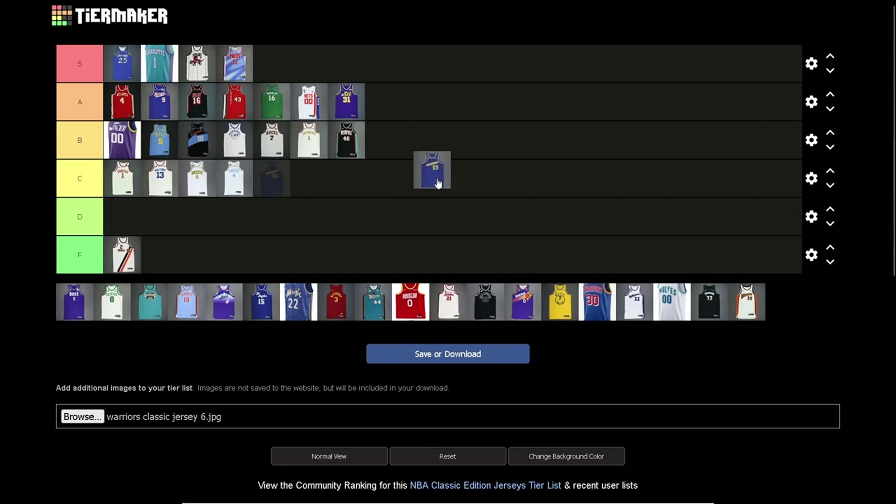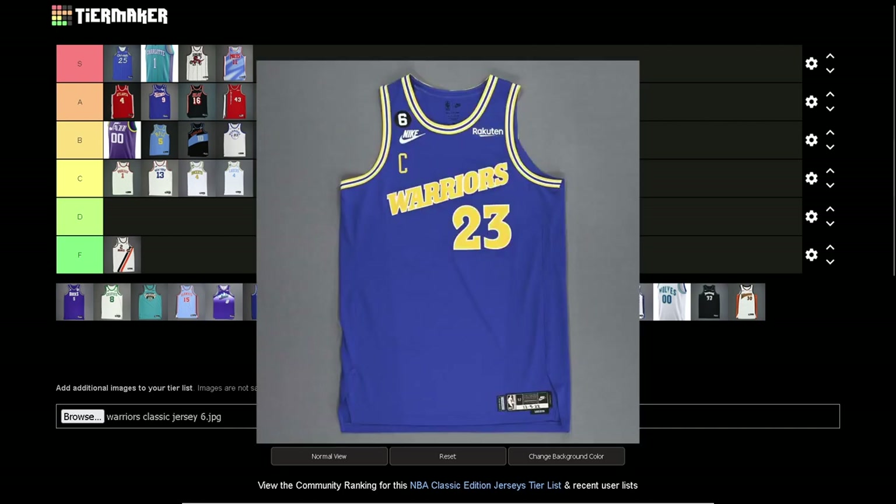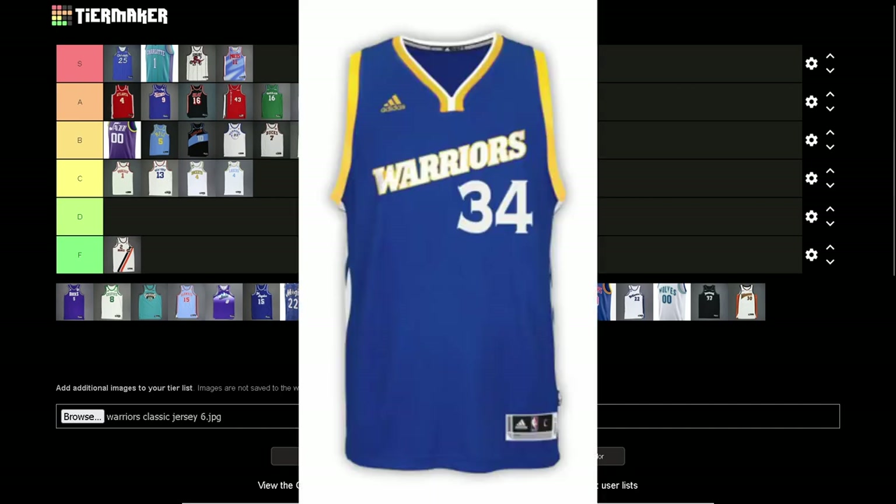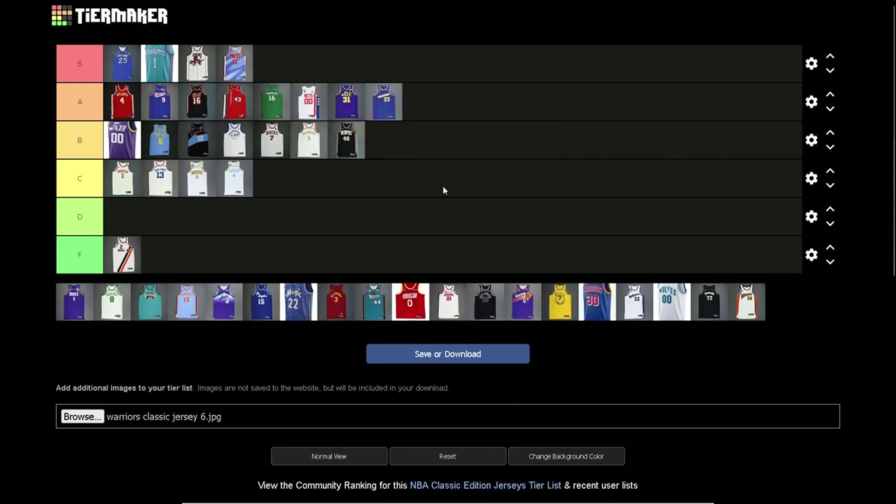Another Warriors one — they seem to have a lot of these classic jerseys, believe it or not. There's more than what I'm showing, just different colors. I think this is an A tier jersey. I like the Warriors wordmark going across — changes the pace from their circular logo. Really nice logo. I know they had one similar to this around 2017 with their current logo at the time, and I really liked that one.